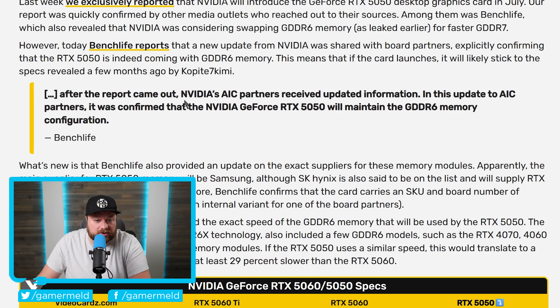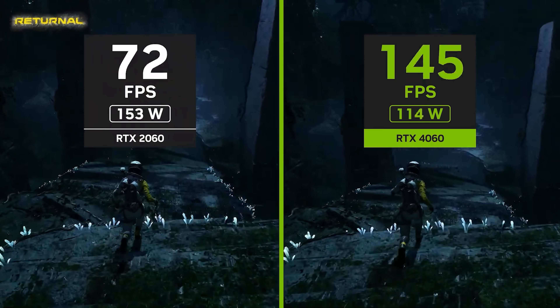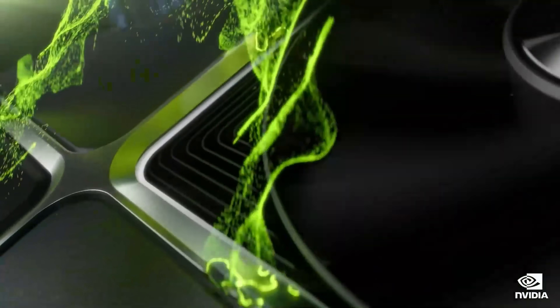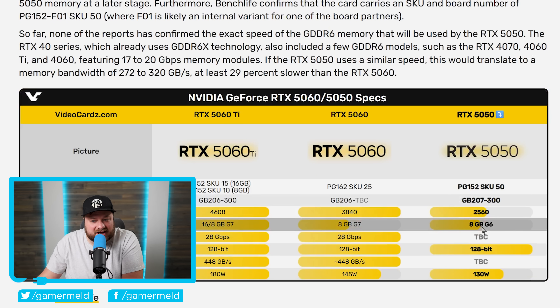As you can see right here, after the report came out, NVIDIA's AIC partners received updated information. In this update, it was confirmed that the NVIDIA GeForce RTX 5050 will maintain the GDDR6 memory configuration. It isn't necessarily the memory speed that we've been too concerned about lately — the memory speed is able to, for the most part, keep up with the GPU's performance needs within games. Though upping memory speed does give a little bit of a performance boost. The main concern is the amount of memory, and here it does only come with 8GB — though when we're talking an RTX 5050, depending on the price, that likely isn't that bad a deal. But going all the way back to GDDR6 is at least a bit concerning.